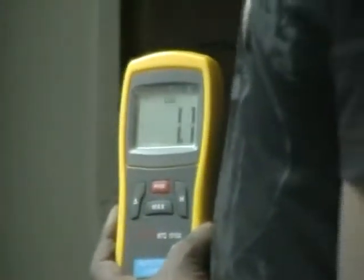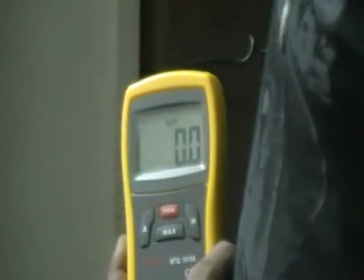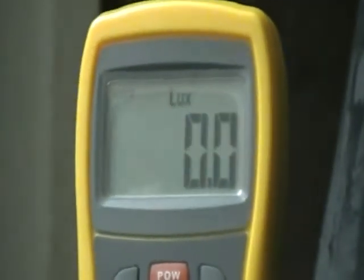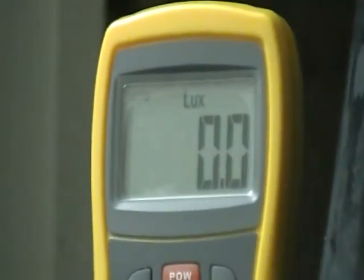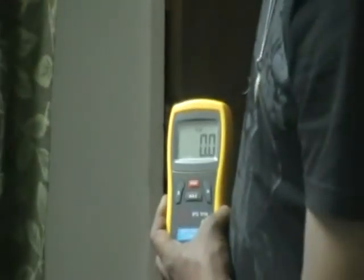And outside, let me show. The meter shows the outside light intensity is around 0.0 lux — that is 0 lux. But even then, you can see the clarity of the video with this particular CCTV camera.